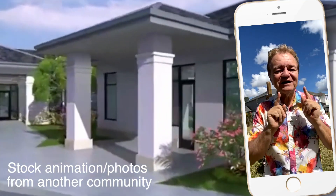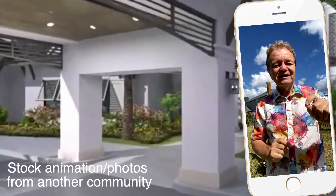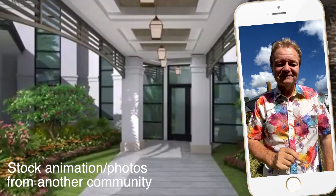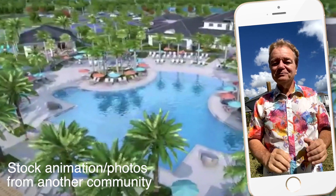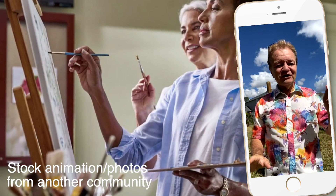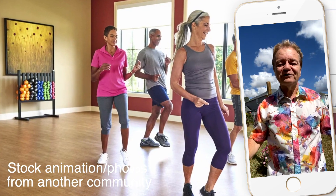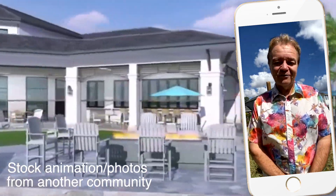Before we continue, I want to introduce you to the 14,000 square foot clubhouse and amenities center with a full-time lifestyle director. There's court games including pickleball, zero entry pool and spa, fitness center. And if that's not enough, you can enjoy the indoor-outdoor bar and tavern overlooking the nearby theme park and fireworks.